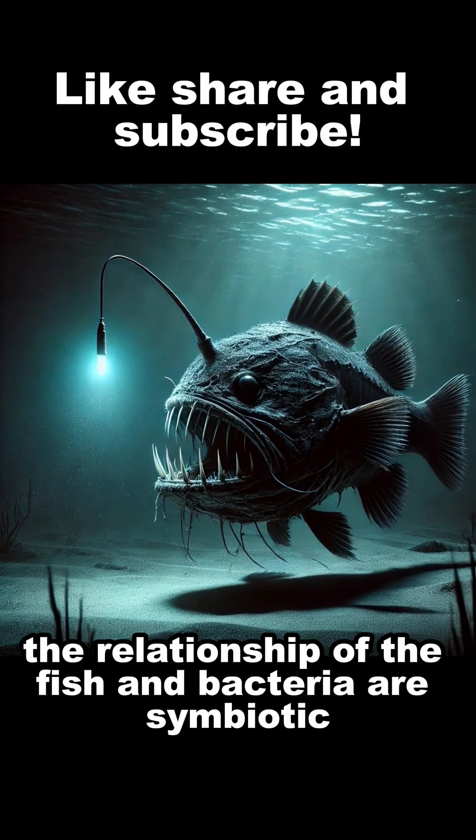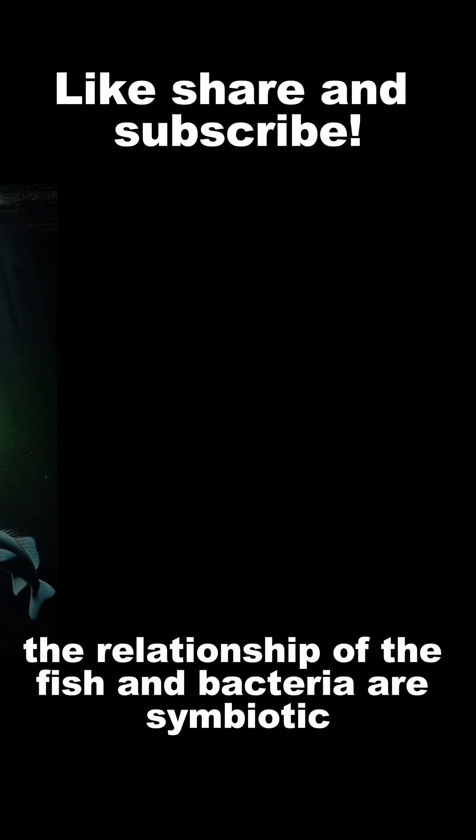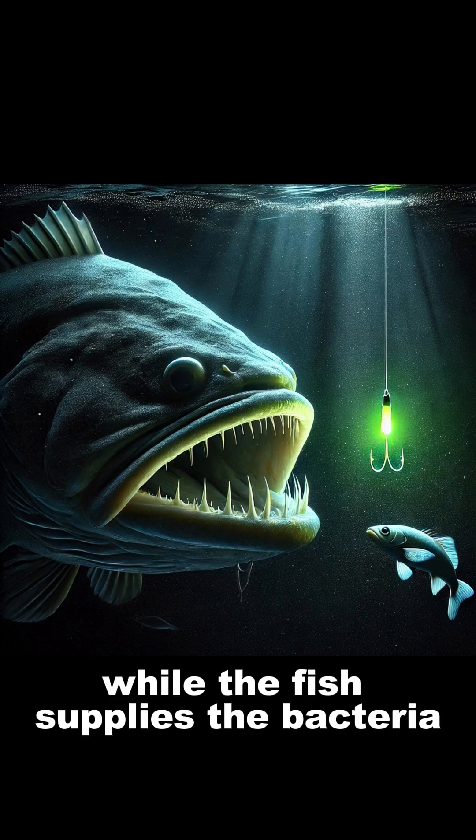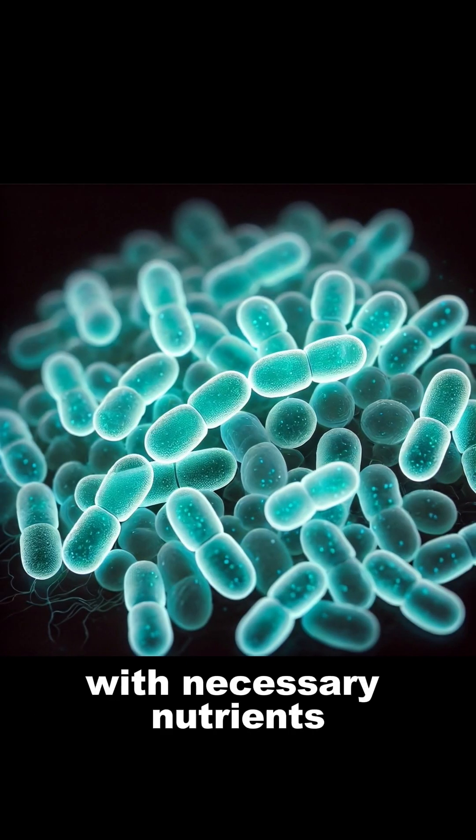The relationship of the fish and bacteria are symbiotic in nature. The bacteria glow to attract food for the fish, while the fish supplies the bacteria with necessary nutrients.